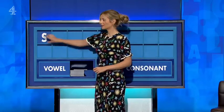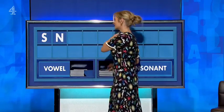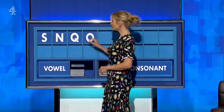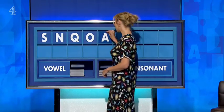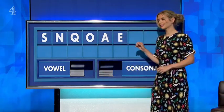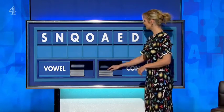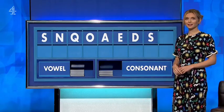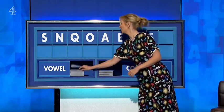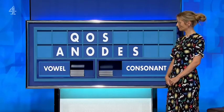First, please, Rachel. Thank you, Ben. S. And another consonant. N. And another one, please. Q. And a vowel. O. And another vowel. A. And another vowel. E. And a consonant. D. And another consonant. S. And a vowel, please. And lastly, O. Like nines from Floorglow, cos we've got a Q. Please, Rachel.